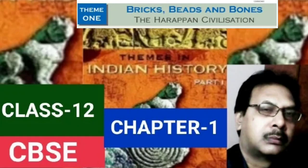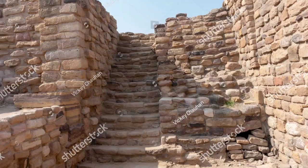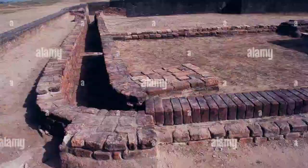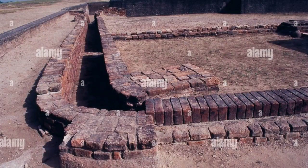We will be discussing the domestic architecture and construction of streets and drains in the Indus Valley Civilization, as part of the important features of the Harappan Civilization.